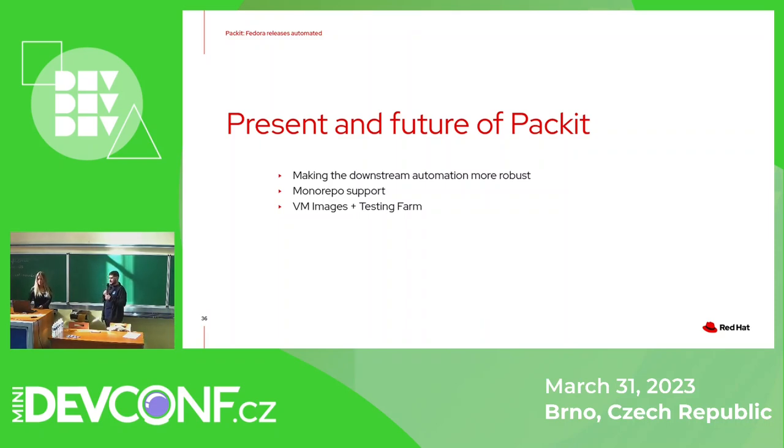Apart from that, we have recently implemented support for building VM images via the image builder, which is currently in beta phase. We would also like to be able to test those created VM images on the Testing Farm, which is a strong asset of our project. If you are interested in Testing Farm, there will be the next talk in this room — make sure to join that talk. And now, Q&A.